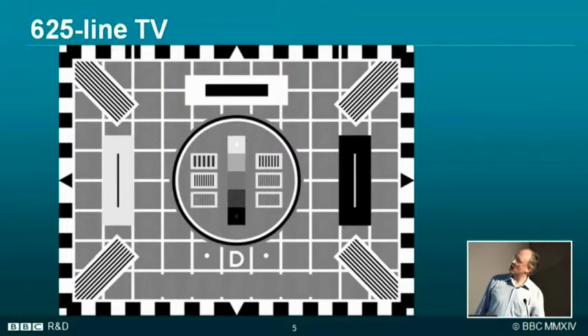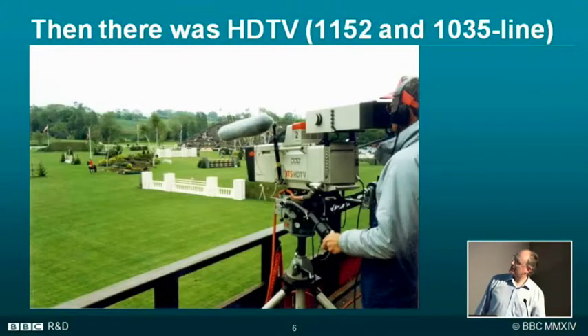We then went to widescreen, and then high definition — 1125 lines in Europe, while the Japanese had 1035 lines. This is what the European cameras looked like: tube cameras, three tubes, and quite big cameras at a time when cameras generally had got quite a lot smaller.